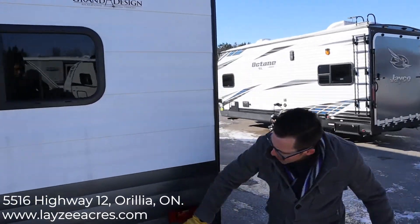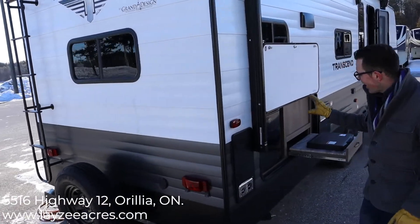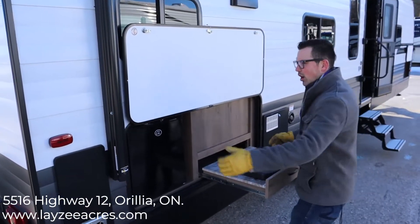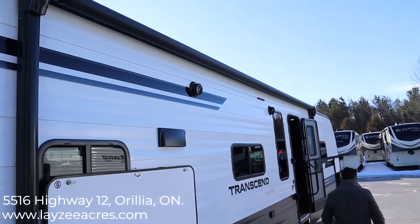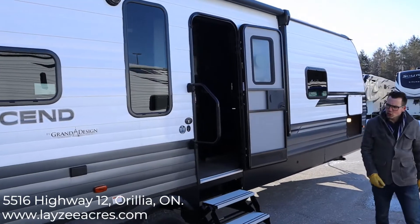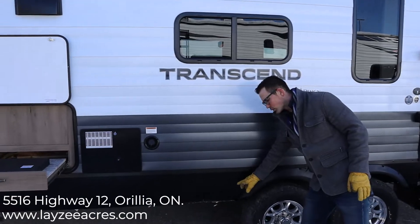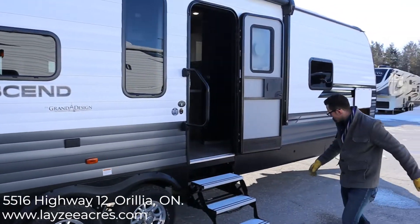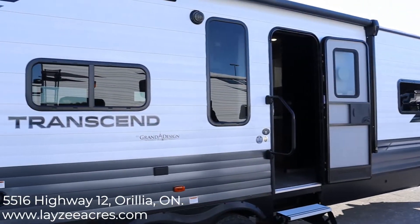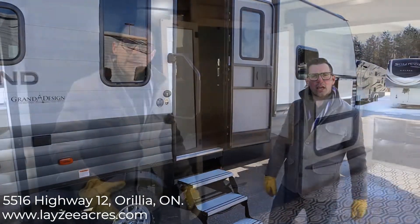We have a cold water outlet right here — not hot and cold, just cold — furnace vent, and this is our outside kitchen: a two cubic foot fridge with a two-burner stove. Our awning goes right from there all the way over the front door to here, so a really good awning space. The underbelly is enclosed on this model and heated with the furnace. You have a manual override for your main slide and secondary slide. Outside speakers, LED light separate from the awning below, and an outside receptacle as well.